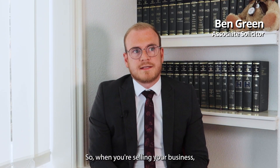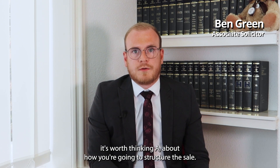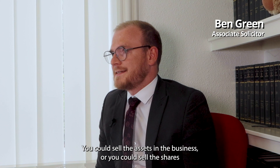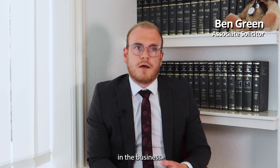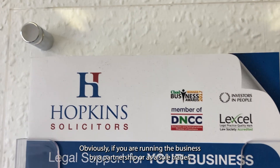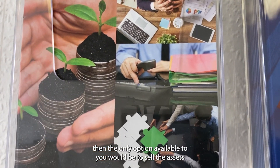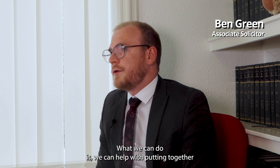When you're selling your business, it's worth thinking about how you're going to structure the sale. It can be done in one of two ways: you could sell the assets in the business, or you could sell the shares in the business. Obviously, if you are running the business as a partnership or as a sole trader, then the only option available to you would be to sell the assets associated with the business.